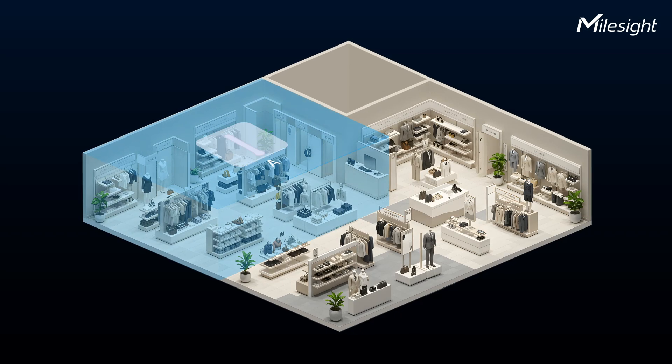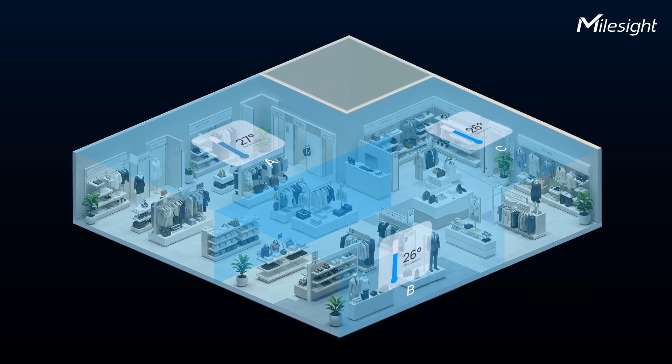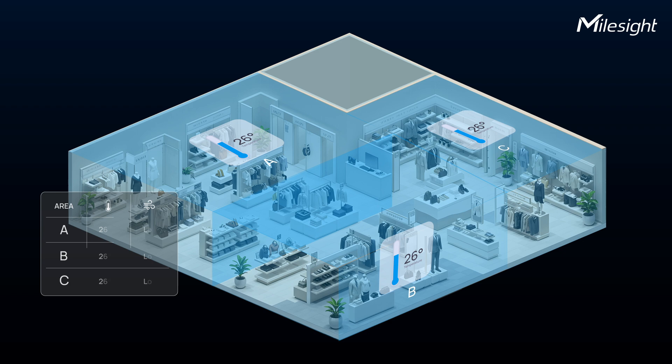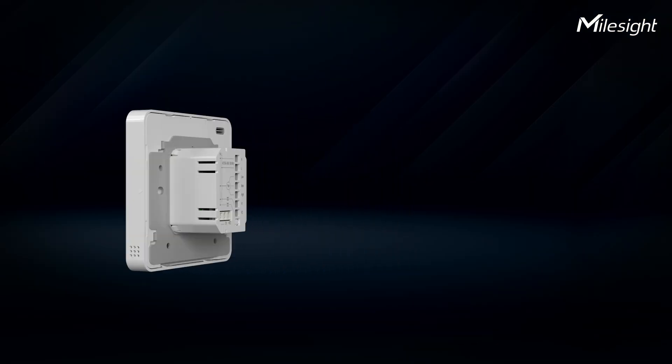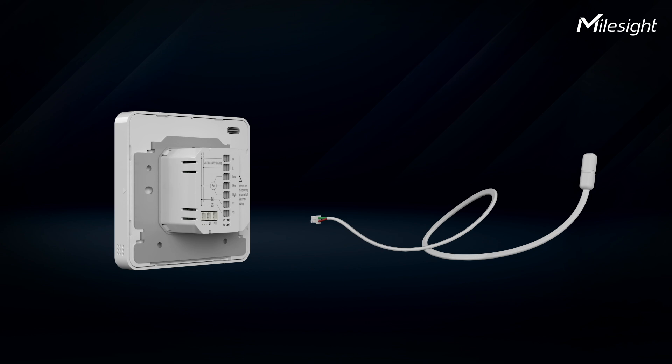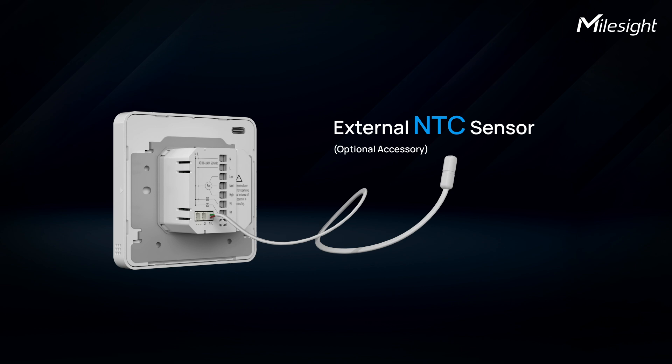But this is where it gets smart. Advanced internal temperature sensors actively monitor every corner of your space, comparing real-time data to your ideal settings. And for even greater precision, pair it with our optional external NTC sensor, delivering hyper-local data to fine-tune your environment.